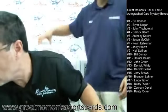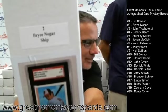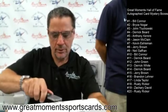Box number one, Bill Connor — Don Sutton. Box number two goes to Bryce. Let's open up box number two.